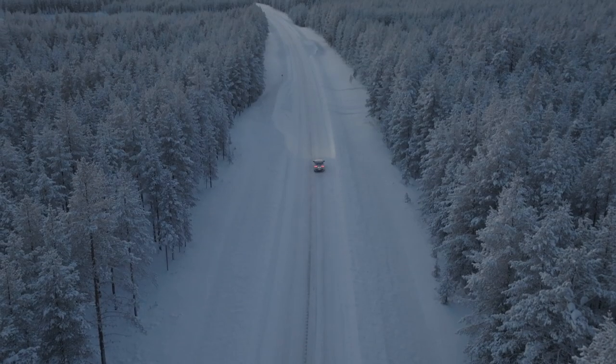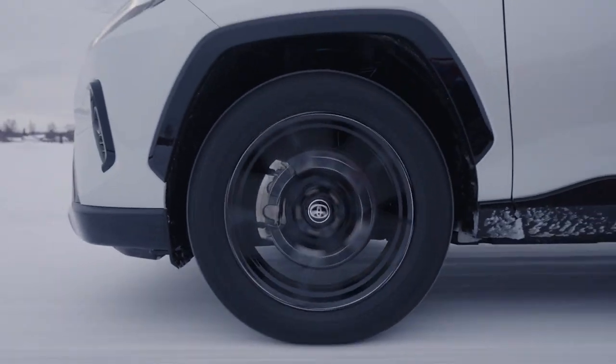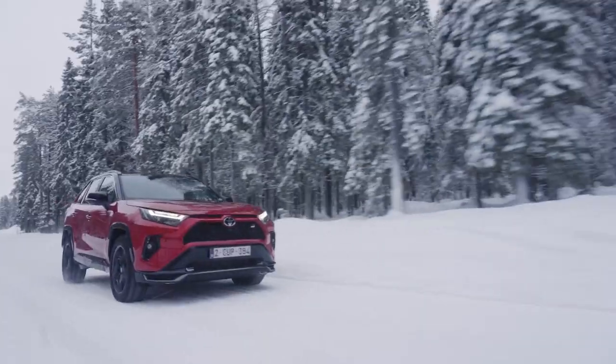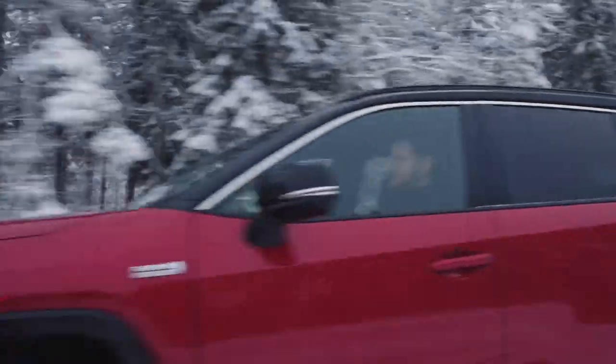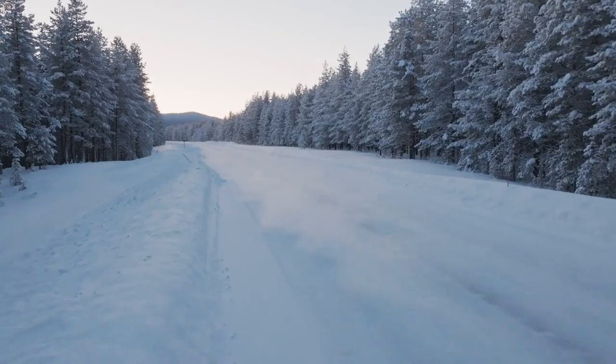The new RAV4 GR Sport is the latest chapter in the RAV4 story, with styling and equipment features that express sportiness and sophistication, and are inspired by Toyota Gazoo Racing — the cradle of Toyota's mission to create ever better cars through motorsport.